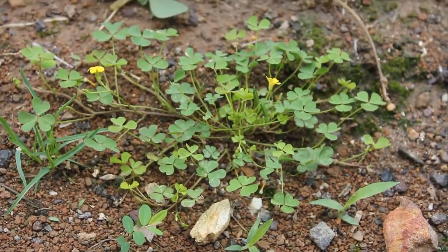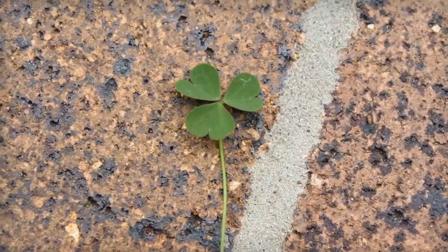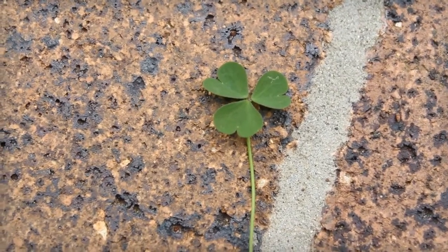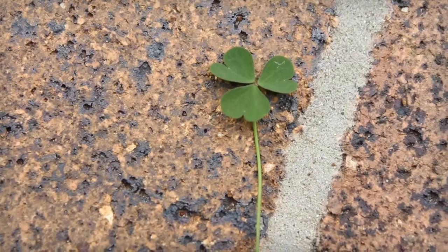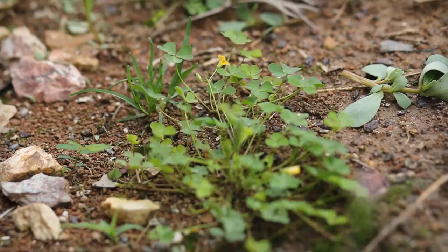It's really easy to identify — you just need to look for the love heart shaped leaves on it. The great news is there are no poisonous look-alikes, so as long as you can find those leaves it should be good to eat. There are lots of edible weeds but this is one of the few that tastes really good. It has a really nice citrusy flavor, so it's often used in salads or in seafood dishes.